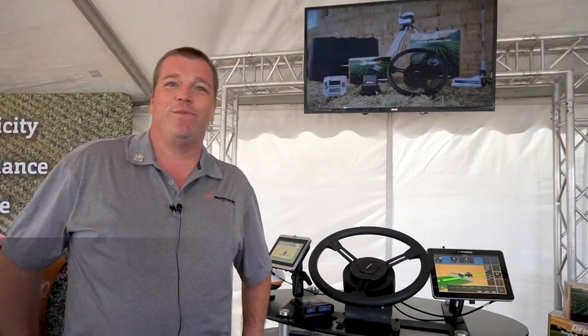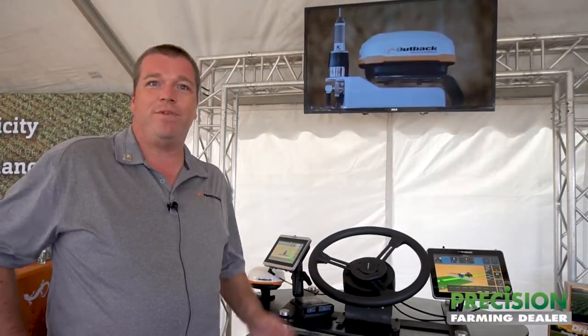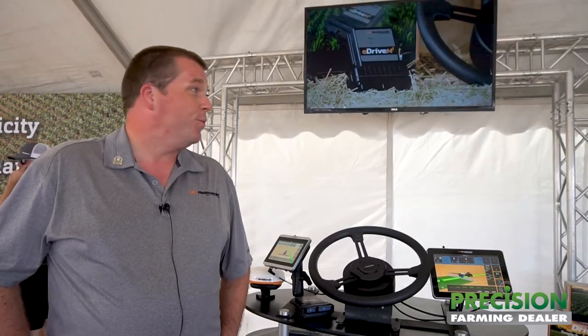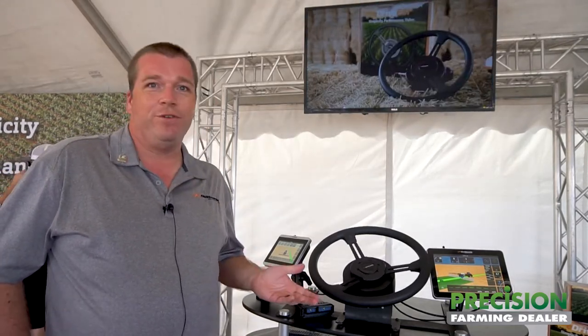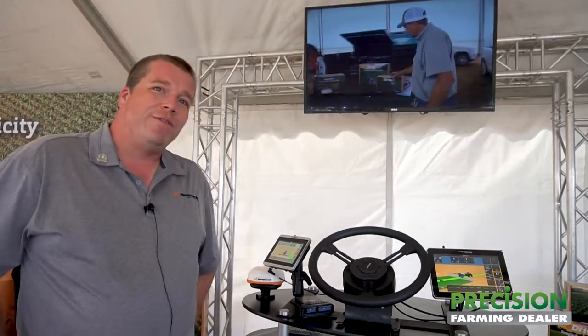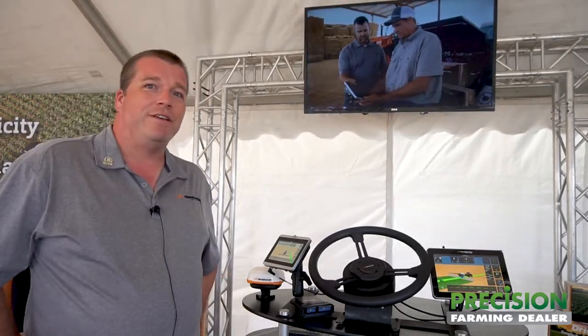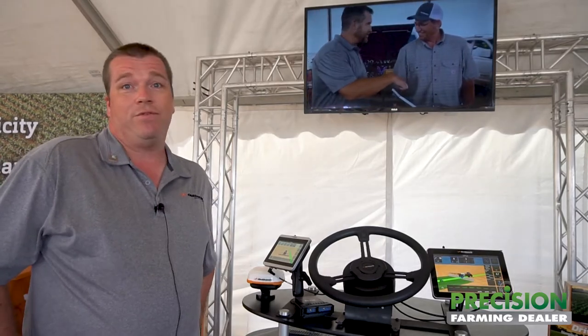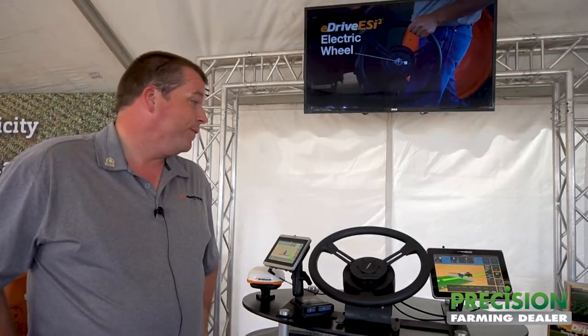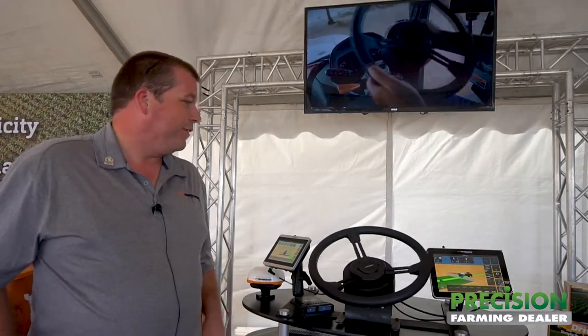My name is Roland Mulder, I'm product manager at Hemisphere GSS working for our Outback Guidance brand. Today we are looking at our new Maverick solution. Yesterday, at the beginning of Farm Progress Show, we released the next-gen Precision X solution, Maverick, for Outback Guidance.